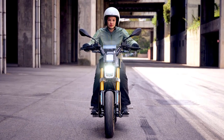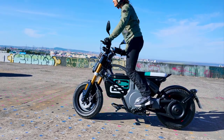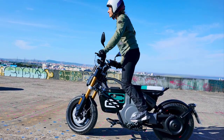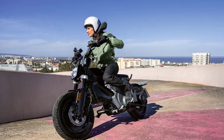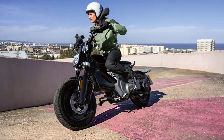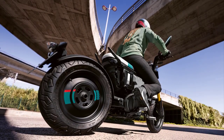Equipped with a compact and lightweight electric motor, the C02 delivers an exhilarating riding experience. Its electric drivetrain provides instant torque, propelling riders from zero to 60 in a matter of seconds. And with its maximum speed of 75 mph (120 km/h), the C02 can easily keep up with city traffic.